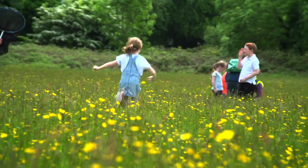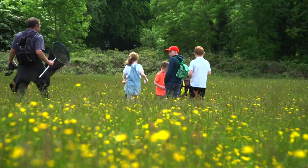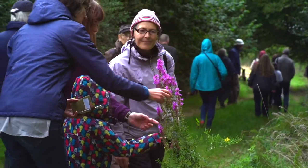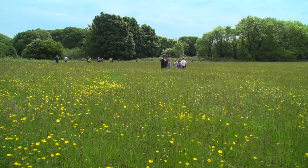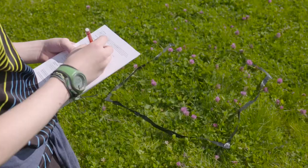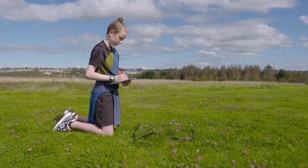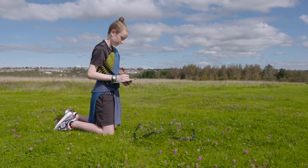You don't need to be an expert. Doing a flower-insect-timed count is a really easy way to help contribute to our knowledge of how insect populations are doing. You simply watch a 50 by 50 cm patch of flowers for 10 minutes and record how many insects visit.